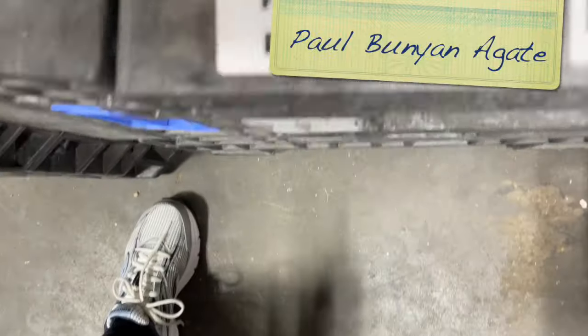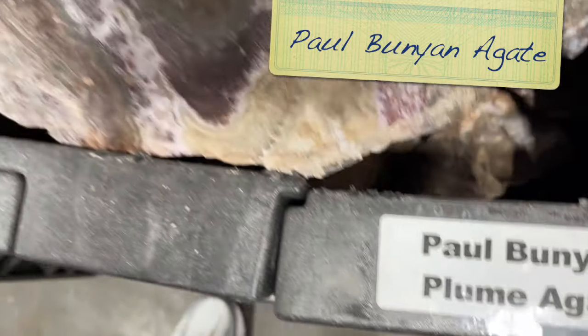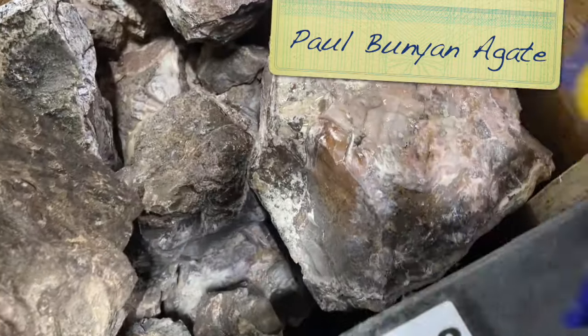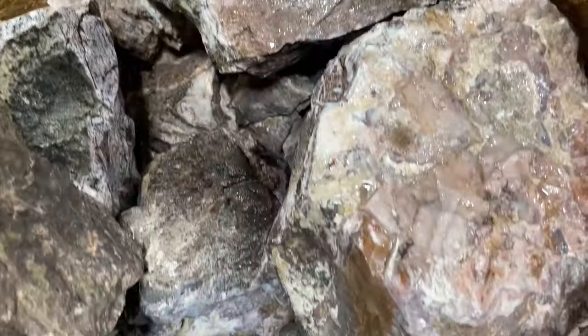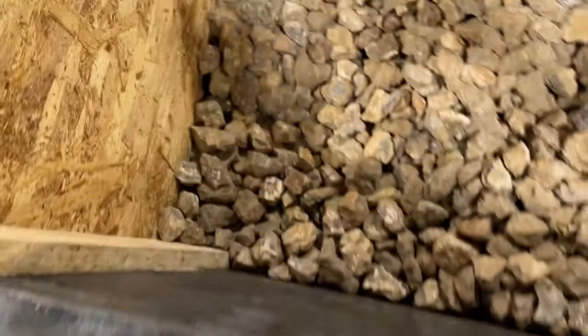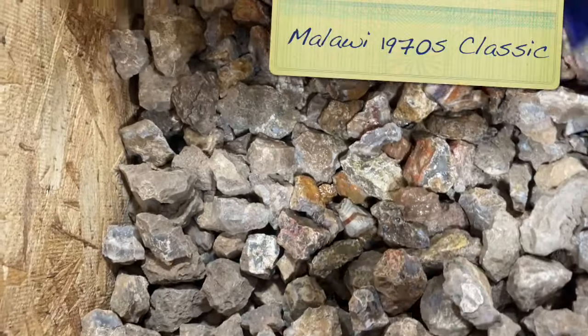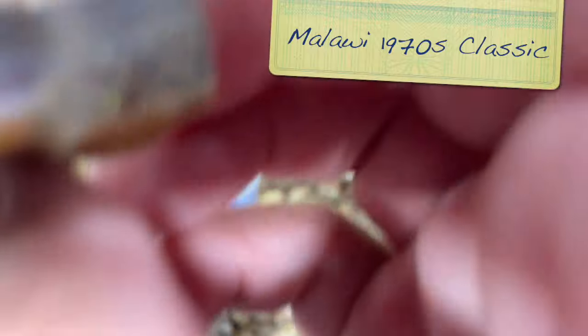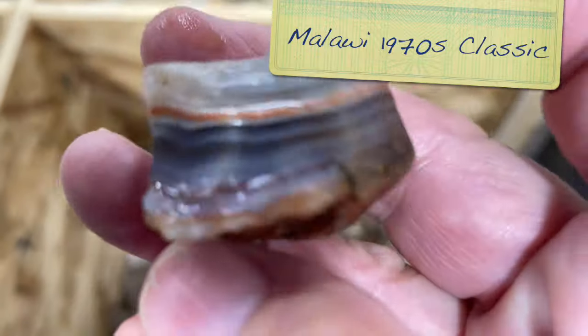Jim and I got an opportunity to visit Highland Park Lapidary in Whitinsville, Massachusetts, and look at all their beautiful rocks. This is some Paul Bunyan agate, which I actually haven't seen before. And here is some 1970s Malawi classic. This stuff has some really nice kind of oranges and reds - just a really pretty material.